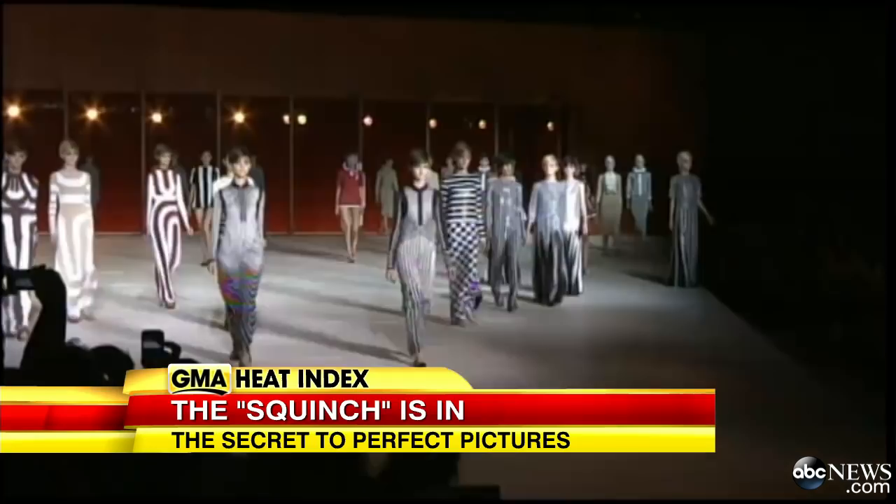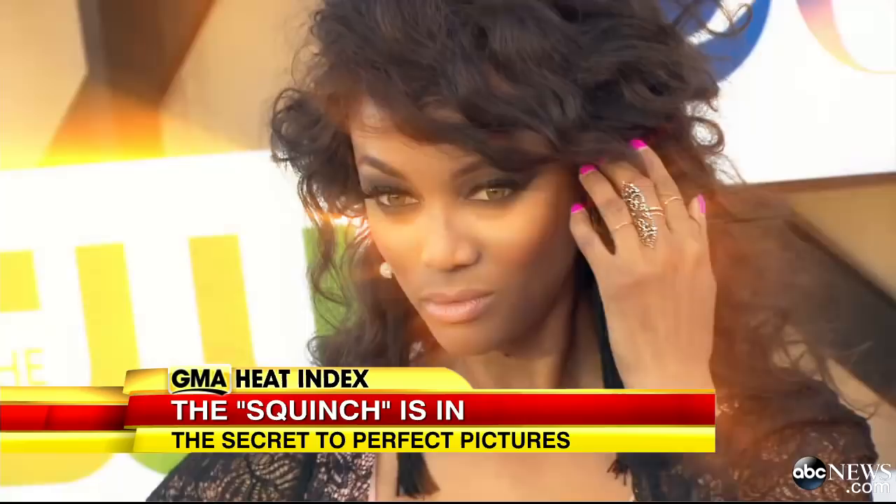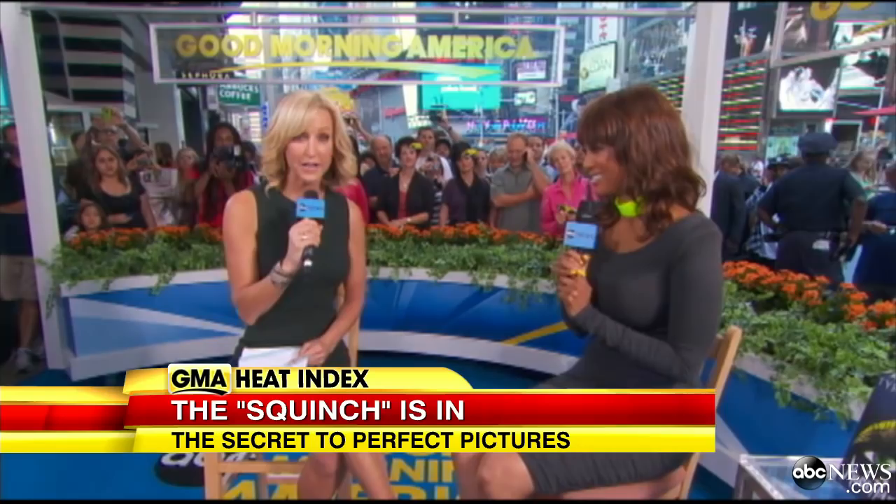Celebs do it on the red carpet. Models do it on the runway. Tyra Banks even did it on GMA, perfecting her picture-perfect pose by smizing. When asked to define it for the audience, she explained: it's to smile with your eyes — smize. And this is smizing. But now it's all about the art of the squinch.